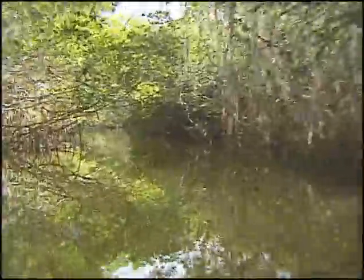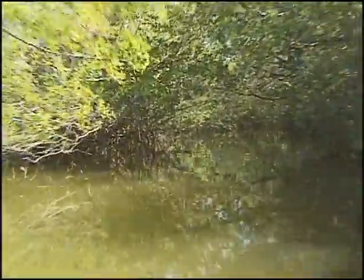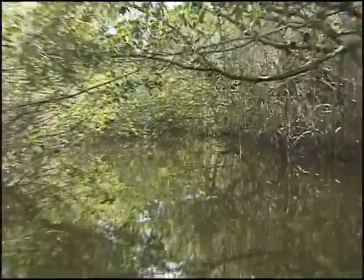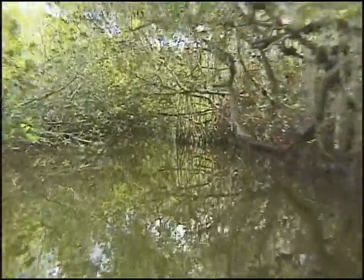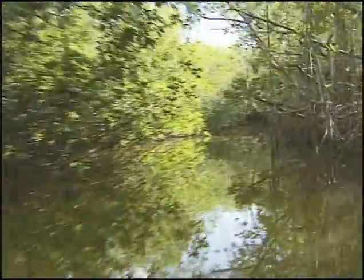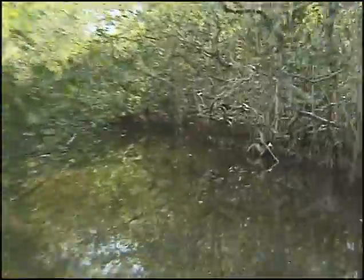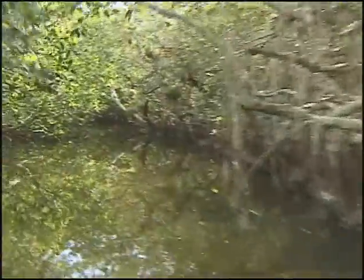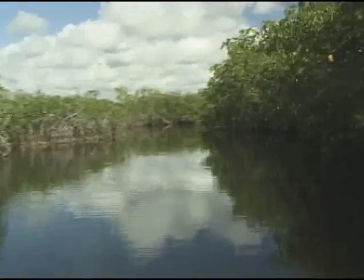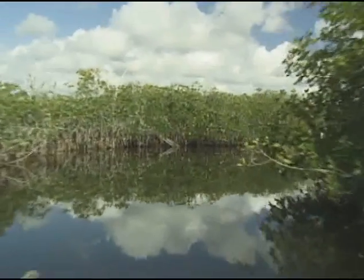There is a place in South Florida where few ever travel. At first look, this place seems to be pristine, unmolested by the human species. However, a closer look reminds us that there is not a place on Earth not influenced by man. This place is Taylor Slough and may hold the key to the unraveling puzzle of the South Florida ecosystem.